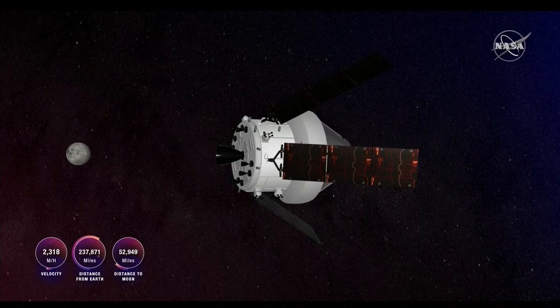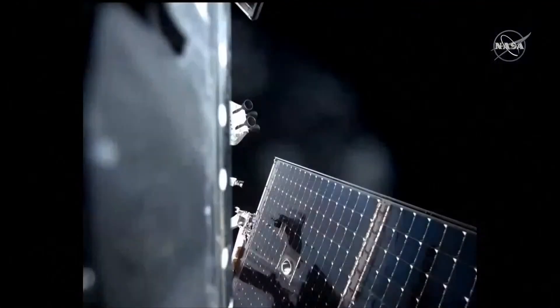If you're just joining us, we're live inside the White Flight Control Room at the Johnson Space Center. We are awaiting the departure burn — that's the distant retrograde orbit departure burn for Orion. You're currently seeing live views from the Orion spacecraft as it prepares, just a minute and a half from now, to do that burn.